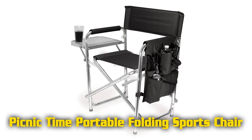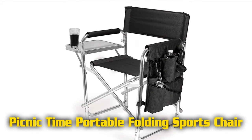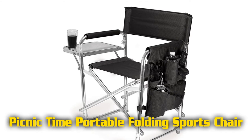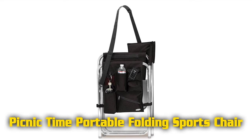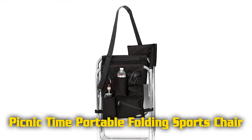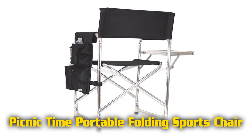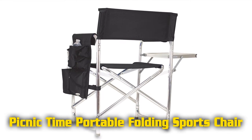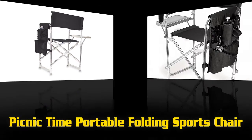Features of the Picnic Time portable folding sports chair include ideal use for spectator sports, tailgating, and camping. It is 19.5 inches wide and made of 420D nylon with padded armrests and seat. Nylon panel pockets hold accessories, and it includes a beverage pouch, a zippered security pocket, and a convenient side table that folds out.